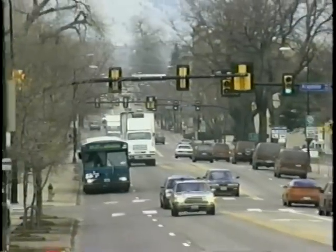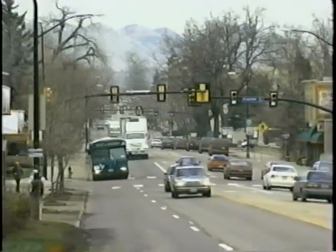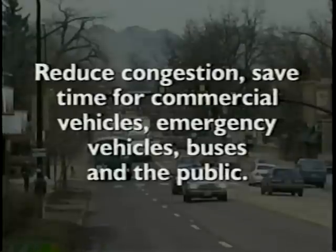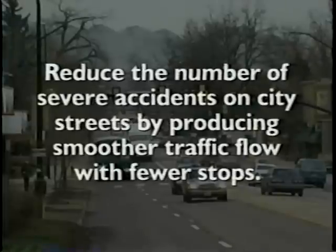Traffic signal management can have several benefits when put in place. Better management of traffic signals can help improve air quality and reduce fuel consumption. Traffic signal management reduces congestion, saves time for commercial vehicles, emergency vehicles, buses, and the public. It also reduces the number of severe accidents on city streets by producing smoother traffic flow with fewer stops.